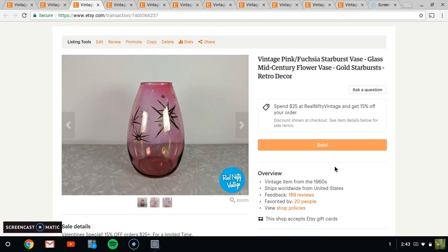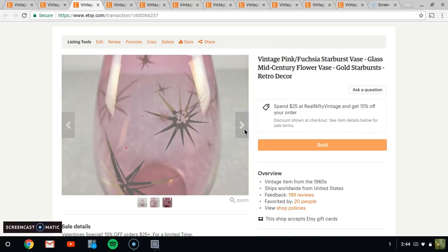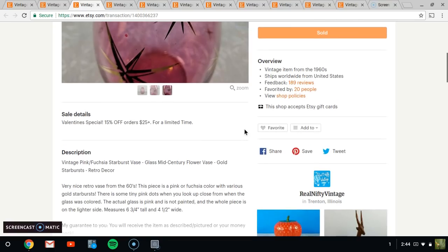Next, we have this really nice vase — you might recall it from a haul video. I think I paid $2 for it and it sold for $14.95. Very happy to have that sell.